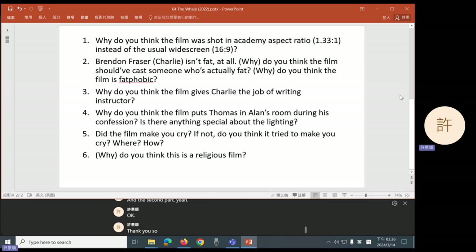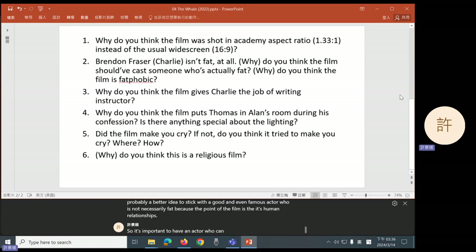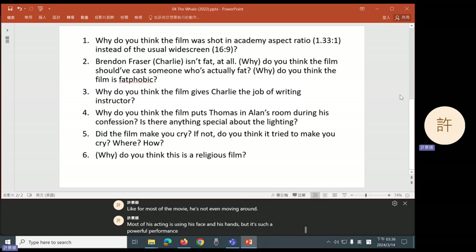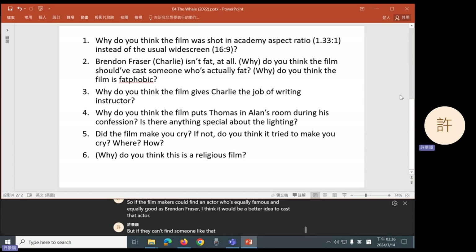Group 2, for the first part of their question, they thought it's probably a better idea to stick with a good and even famous actor who is not necessarily fat, because the point of the film is its human relationships. So it's important to have an actor who can express those relationships and those emotions. And Brendan Fraser is a hell of an actor — for most of the movie he's not even moving around; most of his acting is using his face and his hands, but it's such a powerful performance. So if the filmmakers could find an actor who's equally famous and equally good as Brendan Fraser, it would be a better idea to cast that actor. But if they can't, Group 2 believes it's more important to have a good actor rather than an accurate or representative actor.